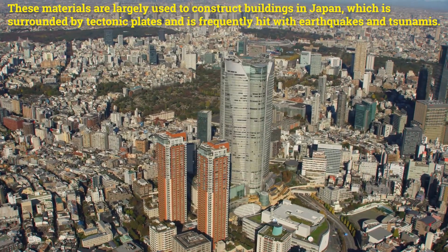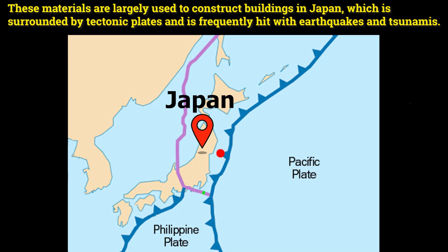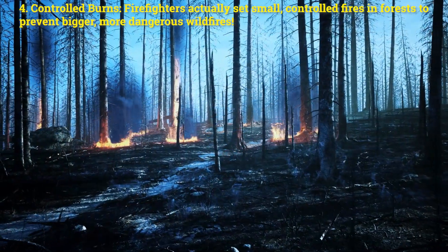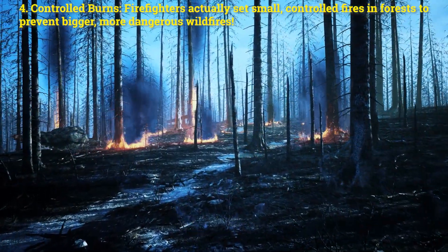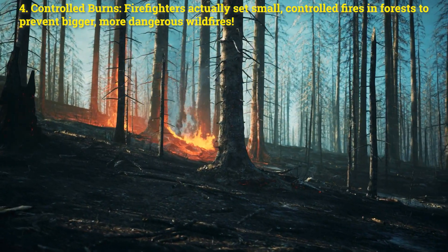These materials are largely used to construct buildings in Japan, which is surrounded by tectonic plates and is frequently hit with earthquakes and tsunamis. Four: controlled burns. Firefighters actually set small controlled fires in forests to prevent bigger, more dangerous wildfires.